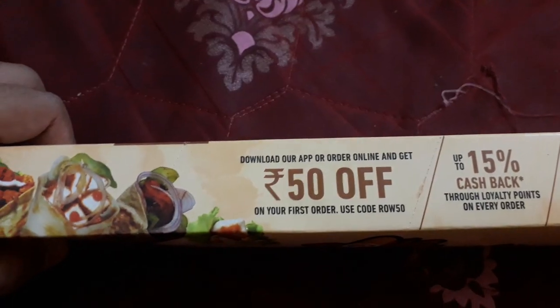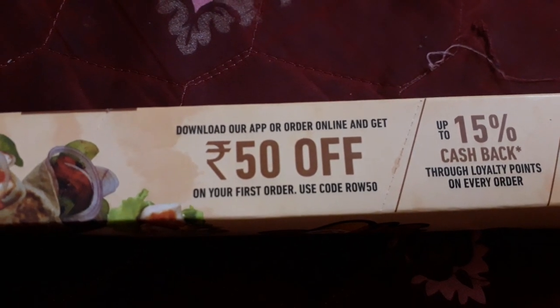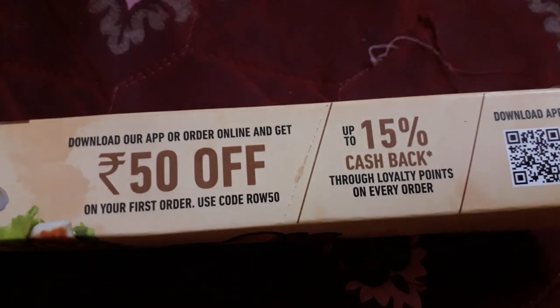The offer they are giving is: if you download their app and apply the coupon code ROW50, you'll get 50 rupees off on your first order. Also, it is written here — up to 15% cashback through loyalty points on every order.